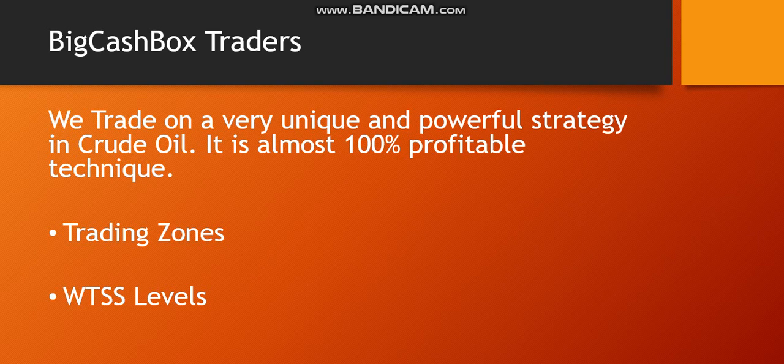This was my background — this is a very unique channel, Big Cash Box. In Crude Oil, you will find many people trading live calls and other calls. For the rest of the day, you will see results shown at the end of the day.